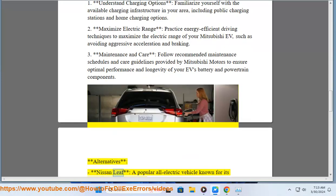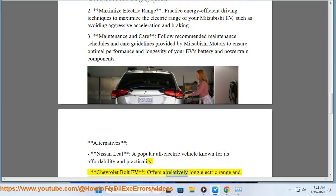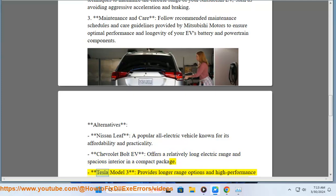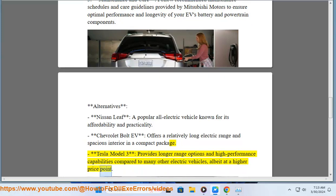Alternatives: Nissan Leaf — a popular all-electric vehicle known for its affordability and practicality. Chevrolet Bolt EV — offers a relatively long electric range and spacious interior in a compact package. Tesla Model 3 — provides longer range options and high performance capabilities compared to many other electric vehicles, albeit at a higher price point.